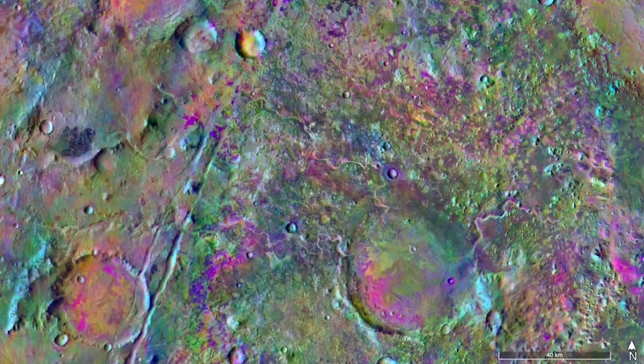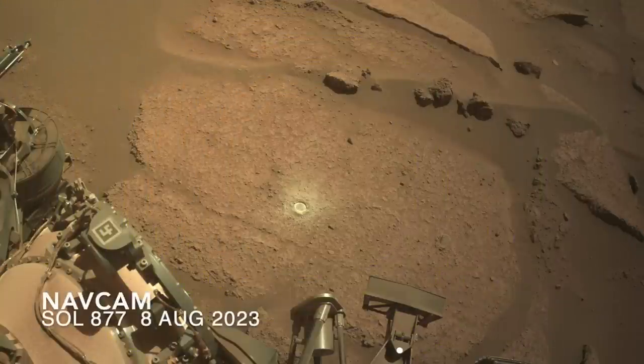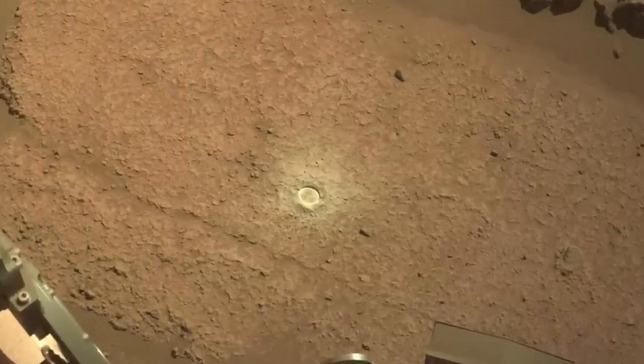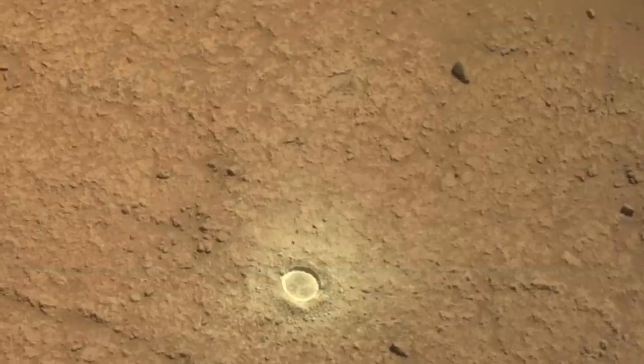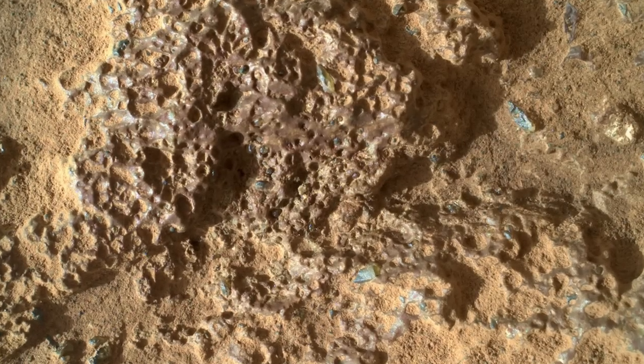Perseverance has now made one of its abrasion patches for the science instruments to inspect. This likely is a prelude to collecting a core sample for return to Earth. The science that could come from these little crystals would make them more valuable than any gem on Earth.